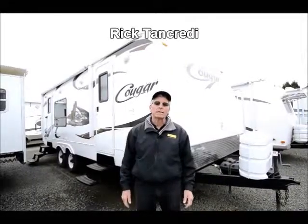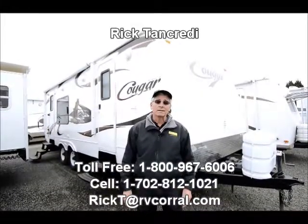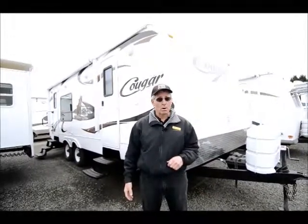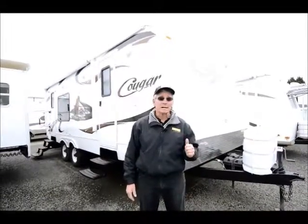Hi there. My name is Rick Tancredi. I'm one of the salespeople here at the RV Corral in Eugene, Oregon. I appreciate you tuning in and I'm here to show you this 2010 Cougar 24 RKS. Super nice unit. We sell these new, but for those of you who are looking to save a little money, this will be an excellent opportunity.